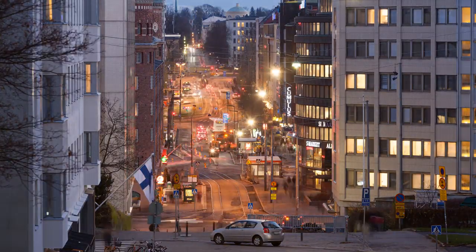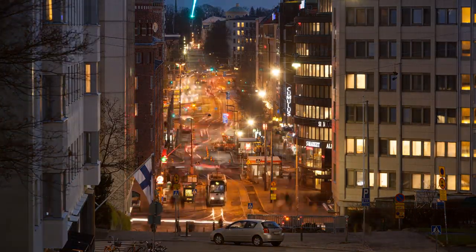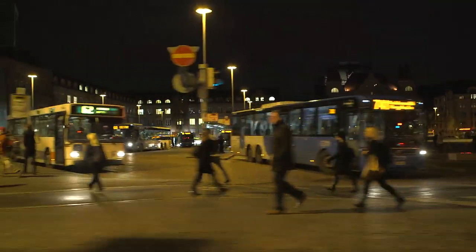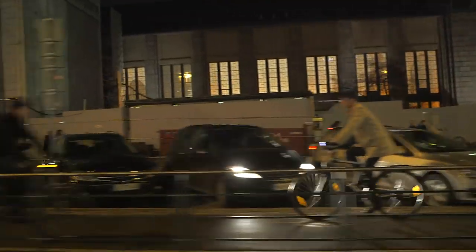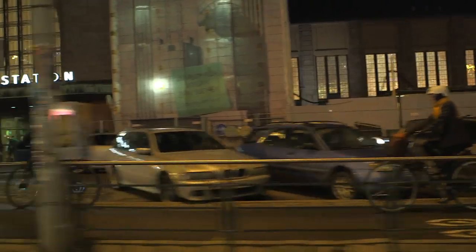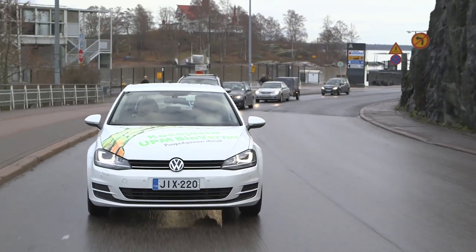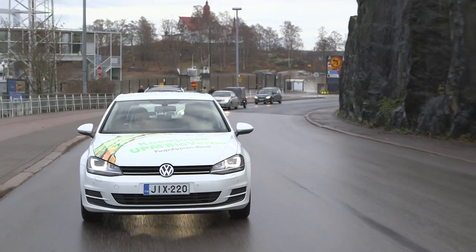Finland produces a large amount of its renewable energy from wood. For example, electricity produced as a by-product of the pulp making process is made available to the local and national grids. Furthermore, one of Finland's largest companies within the forest sector has been investing heavily in wood-based biofuels for transport.